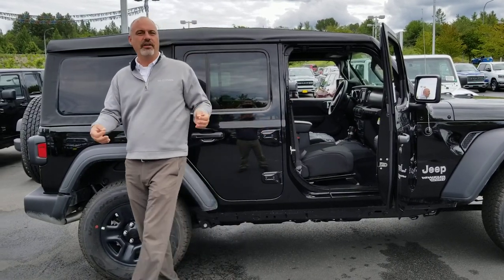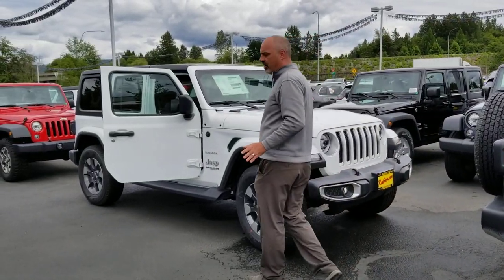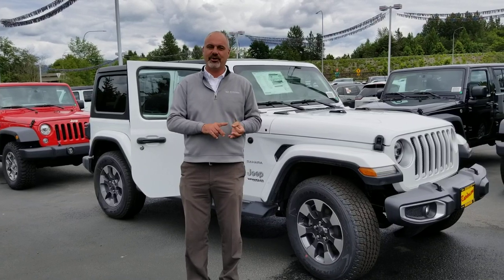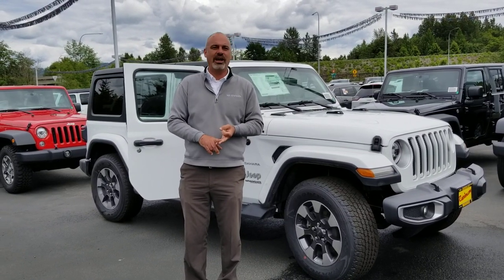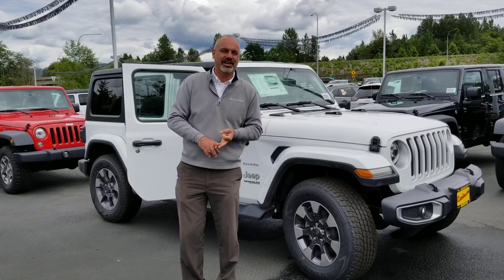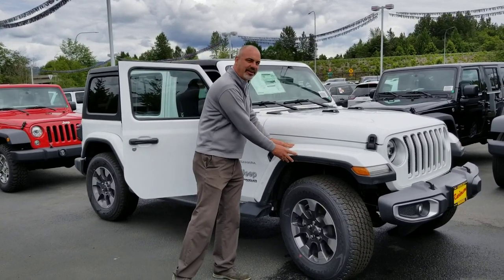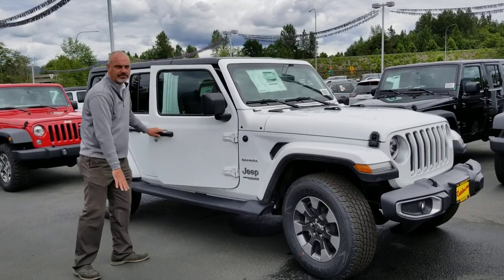Now for those of you that want a few more creature comforts, we're gonna move up the food chain a little bit. This is the Sahara package. The Sahara package comes standard with those power windows, power door locks, and keyless entry that we know you all want. We get a couple extra fun things — color match fender flares are very nice, and you can see the standard running board that comes along with the vehicle.